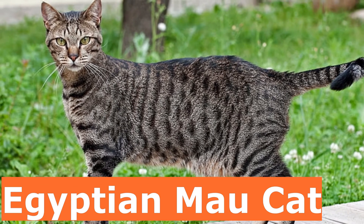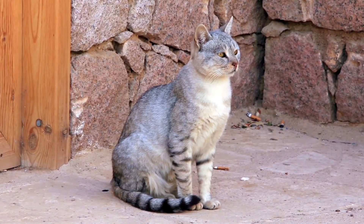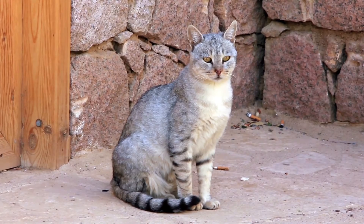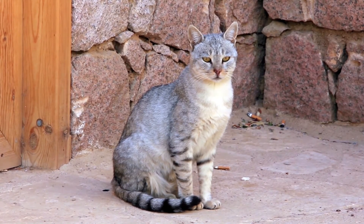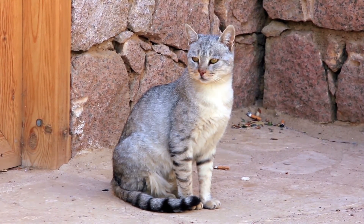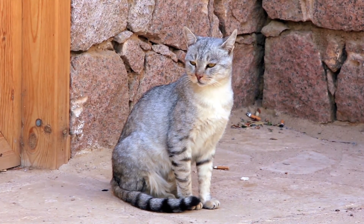7. Egyptian Mau Cat. The Egyptian Mau is fiercely devoted to her humans and vocally shows signs of happiness and affection by meowing in a pleasant voice. She'll also slowly swish her tail and knead with her front paws. She loves to display her hunting skills by chasing and retrieving a toy. As a moderate to highly active breed, you may find her on top of your refrigerator or bookshelves.